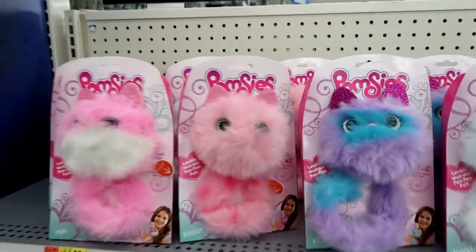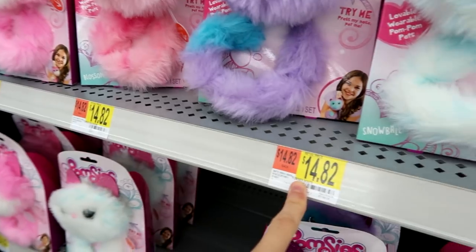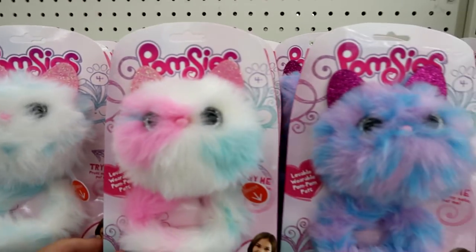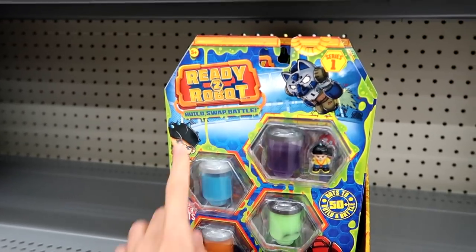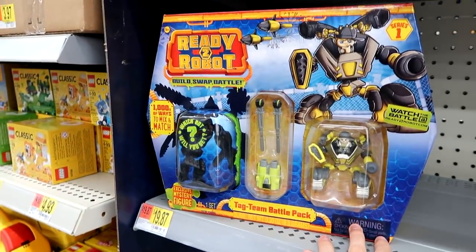Look, we have the Palmsies — these are so cute. I feel like they're a little bit expensive but I really want to check one out, they're so cool. Look, there's Ready to Robots packs — those look so cool! And they also have the Tag Team Battle Pack.